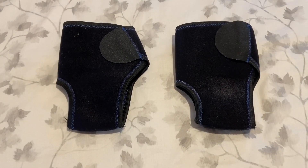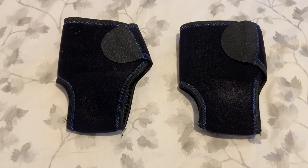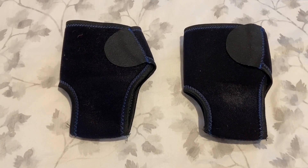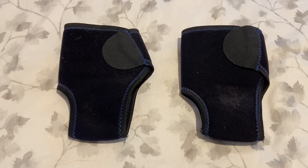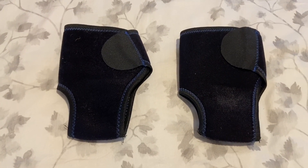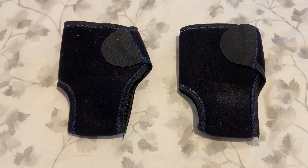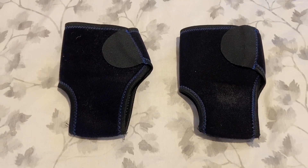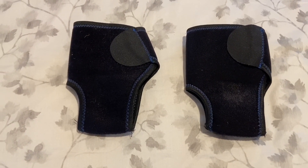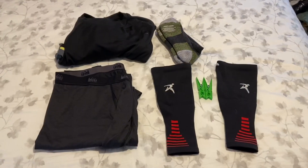One thing I did not show you — these are my ankle supports. I'm going to be wearing those in addition to the Injinji socks, covered by the Darn Tough compression socks, covered by the ankle supports. One of my ankles is pretty weak — I tore some ligaments in it years ago — and I'll use these until my hiking legs kick in and my ankles get stronger.